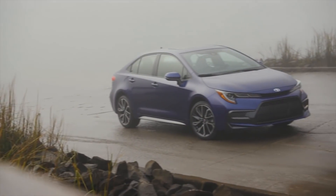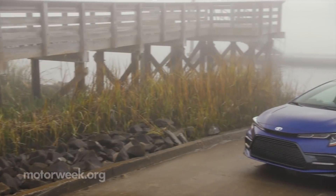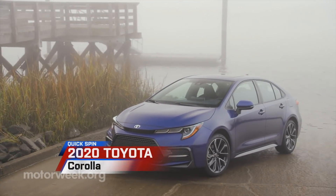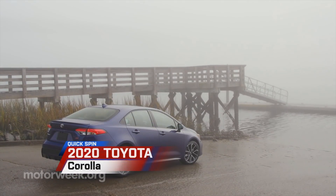We don't often get the chance to say 12th generation, but that's the case with the 2020 Toyota Corolla. It looks far better with the added sophistication we first saw in the Corolla hatchback last year.